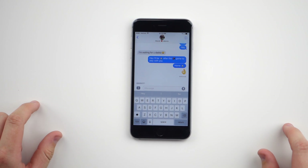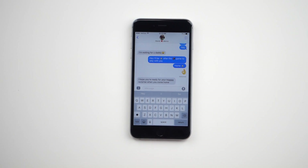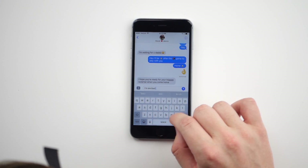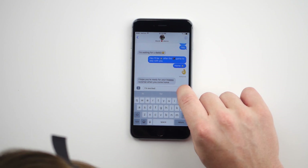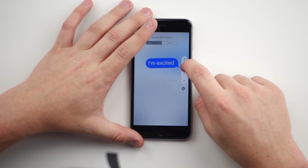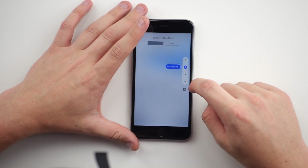Another cool thing is you can add flair to your messages. My girl Brandy is going to hit me with a message and you can see it has much more depth — it just pops right at your face. I can do the same: if I type 'I'm excited' and force touch, I can send it with 'Loud,' adding a ton of customization.